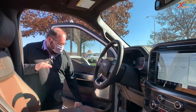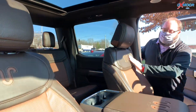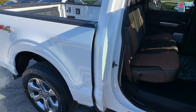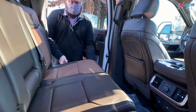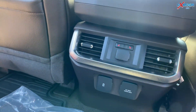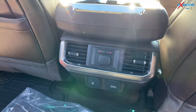It still does have the retractable step on the side. You have the panoramic roof on the top as well. The King Ranch has that unique stitching and design in it that just makes it stand out from the other F-150s. When you get in the back seat, you still do have that 60-40 split so you can fold up. You have a nice little work area back here and plenty of room. You can also see in the King Ranch you do have heated seats for the back row as well.